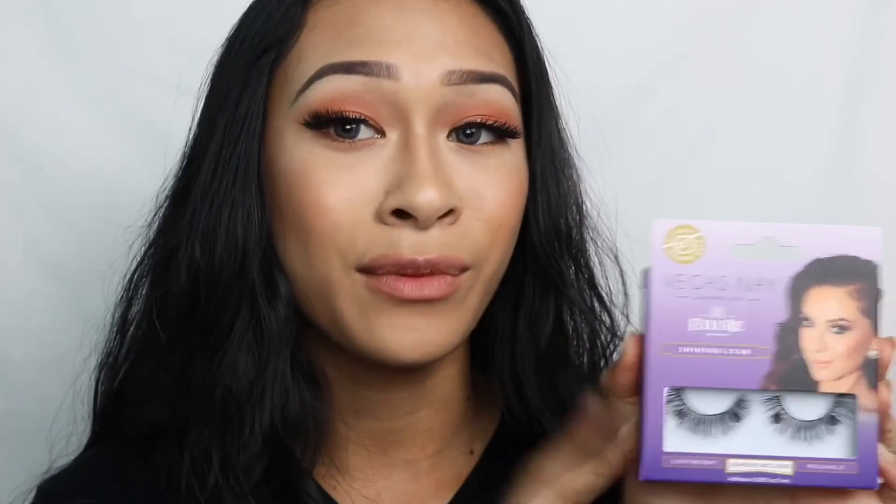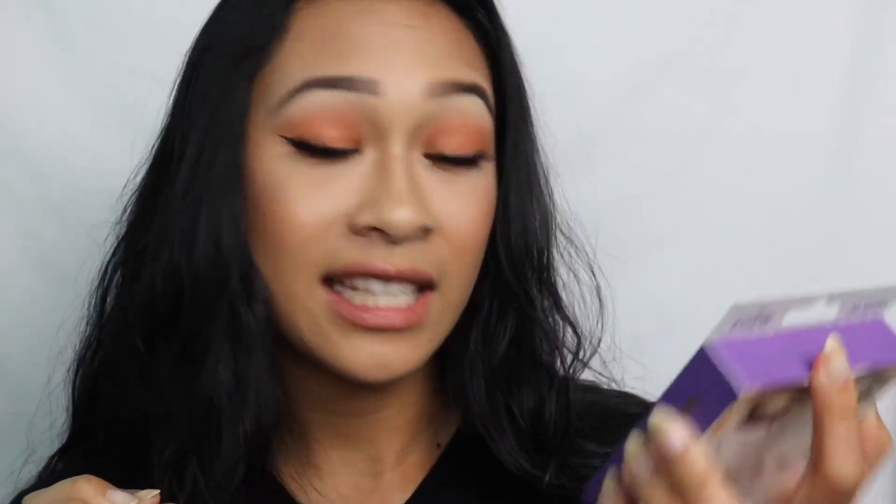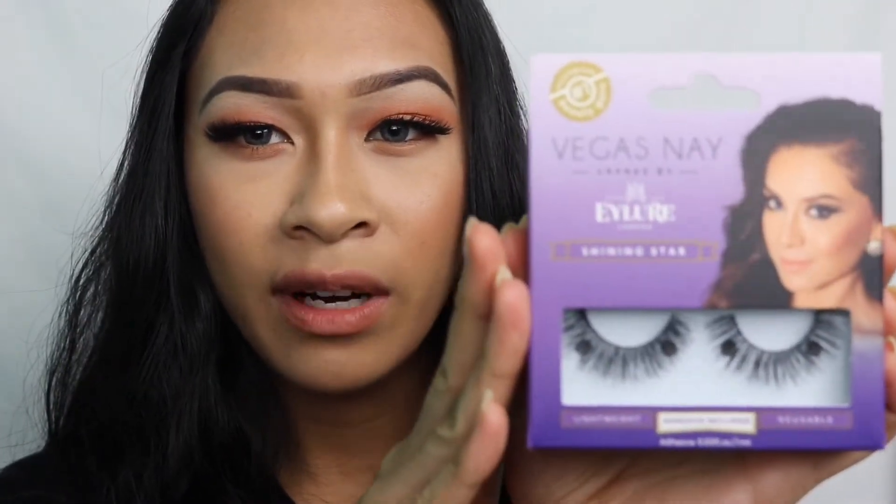I've been trying to find these Vegas Nay by Eylure lashes at a good deal and this is the first time I've seen them at Walmart, so I grabbed one. This is in the style Shining Star — adhesive included. They look pretty, kind of a natural queen bee look, though the hairs seem more even on both sides rather than tapered at the inner corner and flared at the end. I also picked up the ELF contour brush for my makeup kit — a very small brush that's great for the outer or inner corner, perfect for a halo eye.